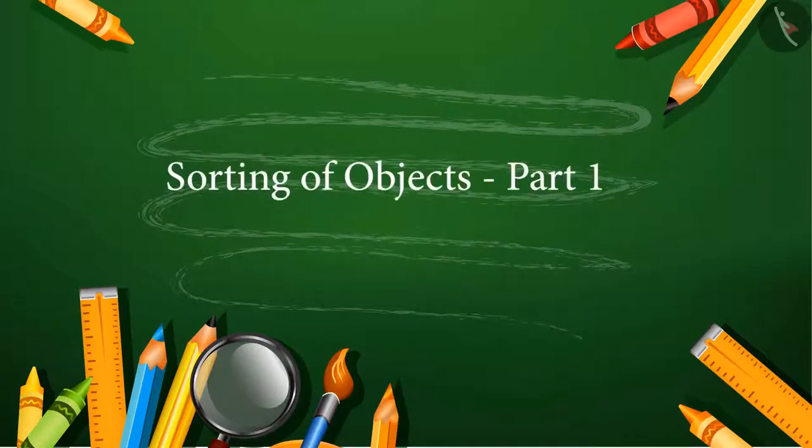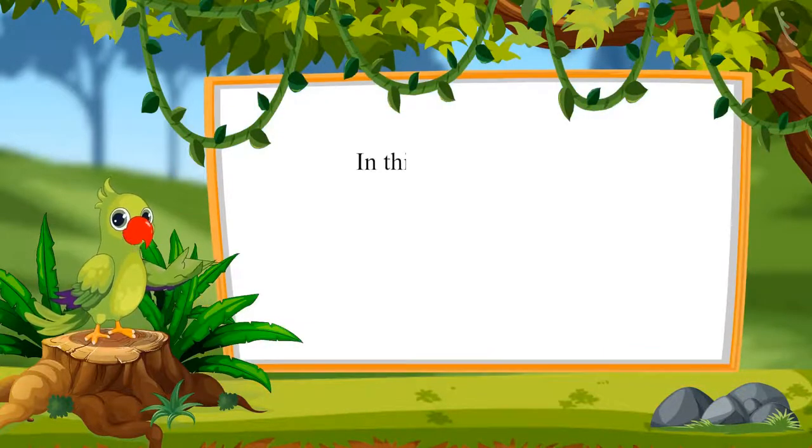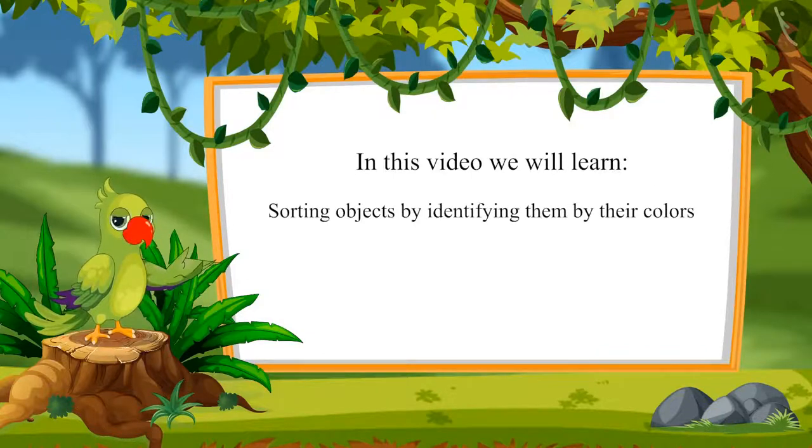Sorting of Objects Part 1. Hello children, I am the parrot. Welcome to this video. In this video, we will learn sorting objects by identifying them by their colors.